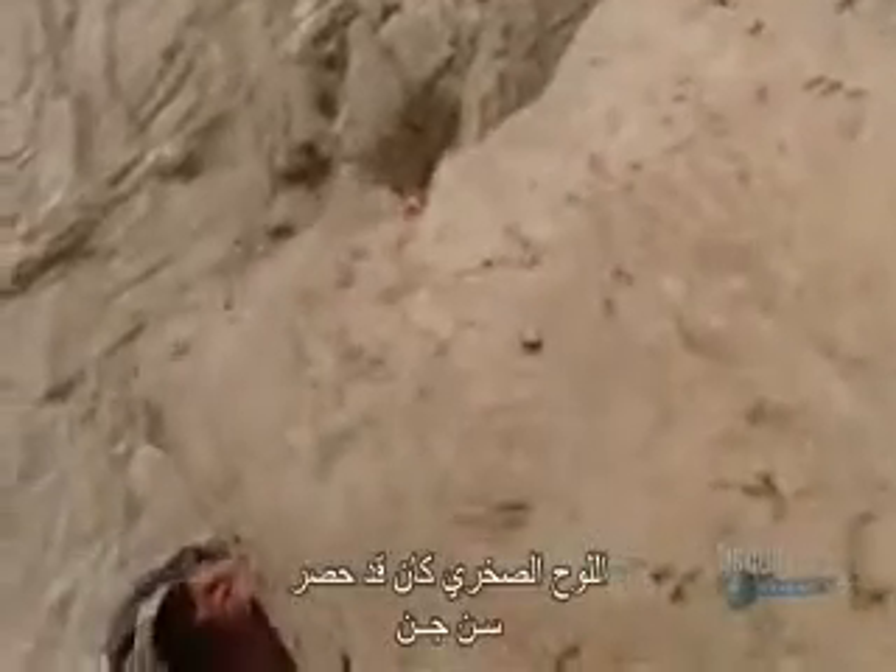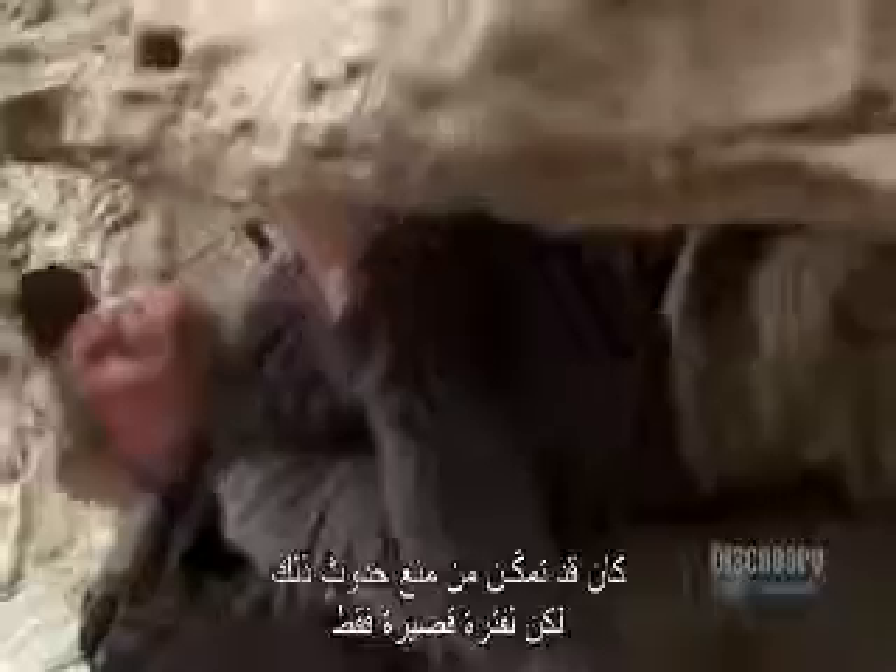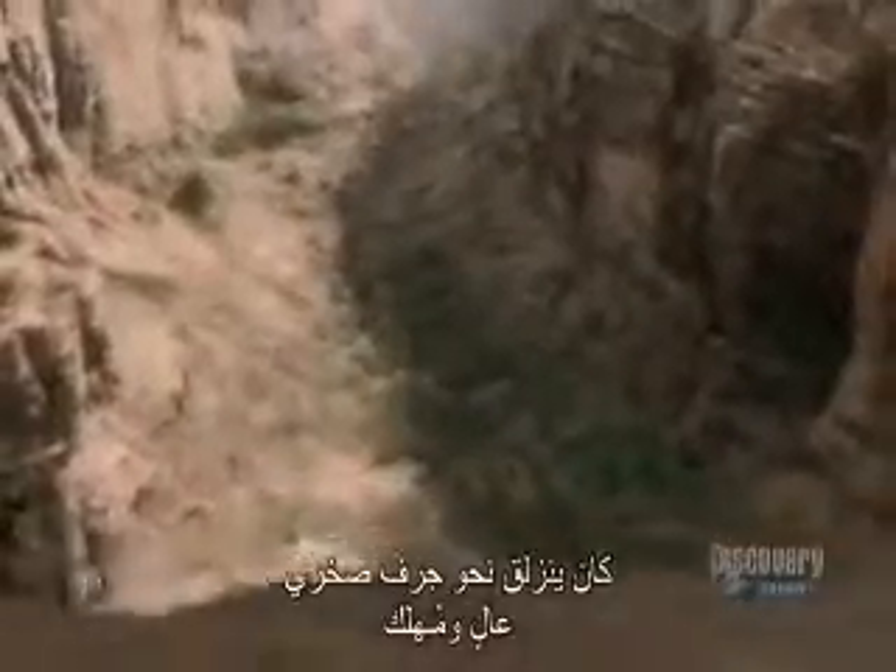The rock slab has trapped Sinjin. It could crush his ribs. But with his arm muscles, he's able to hold it off — but only just. Worse, he's on a sloping ledge, sliding toward a high cliff and doom.